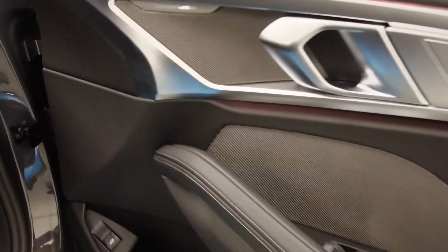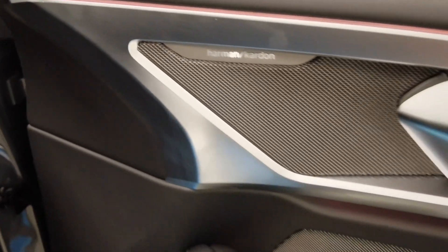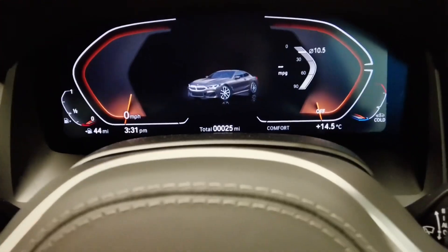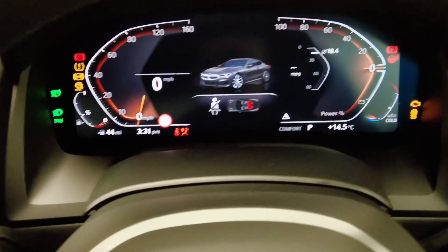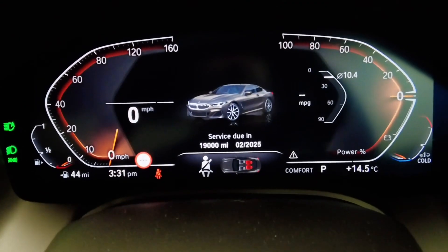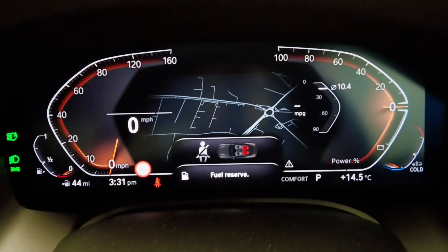We have our Harman Kardon surround sound system on this car as well. Coming to the interior, we have our Live Cockpit Professional for our instrument cluster, showing us all our relevant driving information — speed and speed limit. We can also have the navigation through here as well.